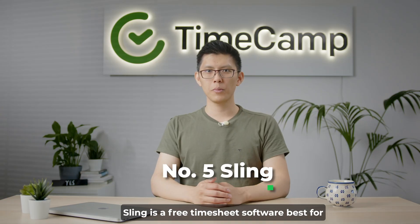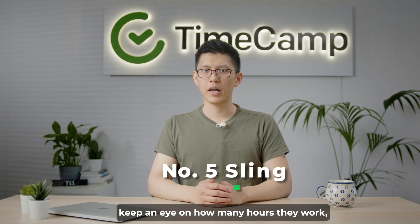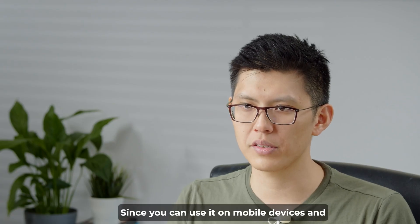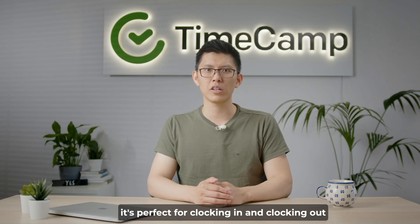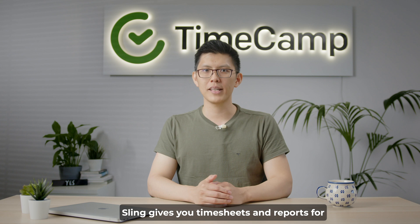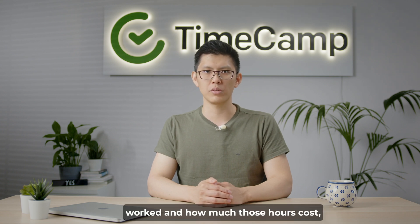Sling is a free timesheet software best for employee scheduling and planning. It helps you manage your team, keep an eye on how many hours they work, and makes sure overheads are under control. Since you can use it on mobile devices and it comes with GPS tracking and area boundaries, it's perfect for clocking in and out and keeping track of attendance. Sling gives you timesheets and reports showing the hours worked and how much those hours cost, all based on what you set up in the app.